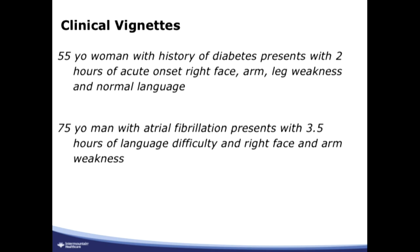Just a couple of clinical vignettes to keep in the back of our mind. First is a 55-year-old woman with a history of diabetes who presents with two hours of acute onset right face-arm-leg weakness, completely plegic on that side, flaccid weakness, but normal language. Second is a 75-year-old man with a history of atrial fibrillation who presents with three and a half hours of language problems and right face-arm weakness; the leg is intact.